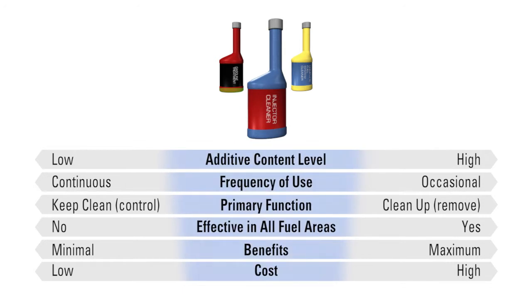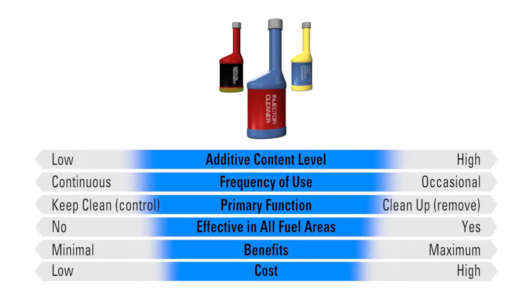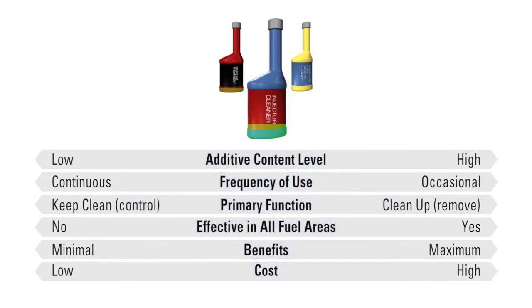A second type of gasoline additive, injector cleaners, contains a higher concentration of active chemistry to remove deposits on fuel injectors and intake valves. They can be formulated for gradual cleanup through continuous use or for more powerful cleanup in one treatment. Injector cleaners are generally effective for port fuel injectors as well as older carbureted engines.